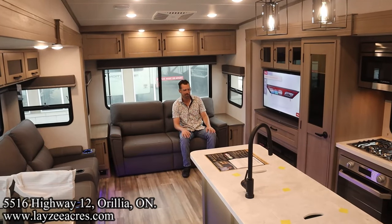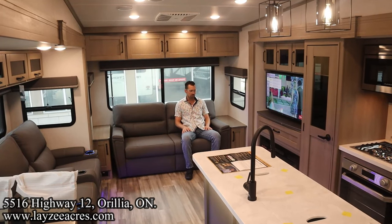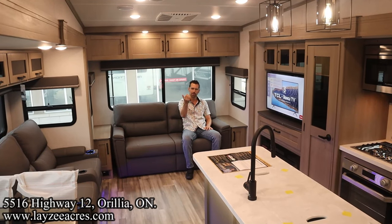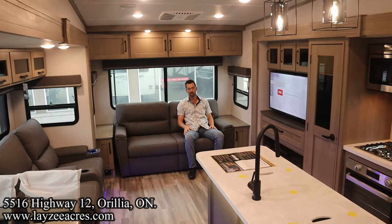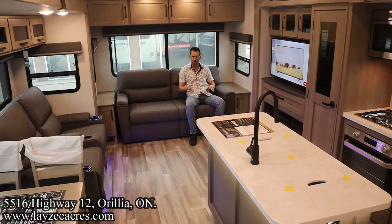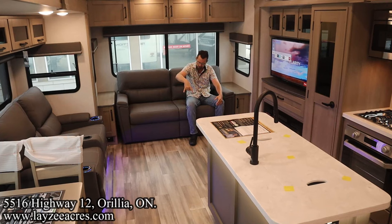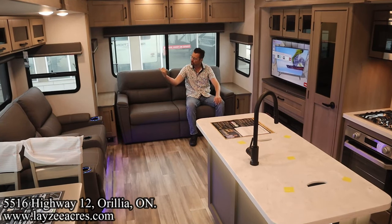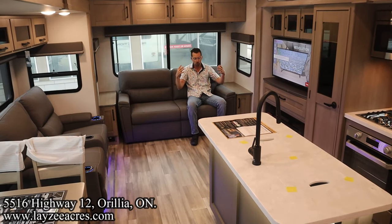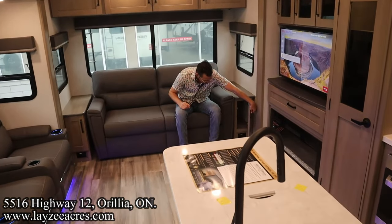We're inside the 303 RLS and yeah, this is just tried and true — it's just awesome. Standing in the bathroom hallway area looking back into the rear living room — feels like an apartment in here. Very spacious, good floor space, good counter space, good storage space. I'm sitting here on a trifold sofa that pulls out lengthwise — sleeping two people here. We've got great sliding windows all the way around the back side here so we're going to get some good airflow.